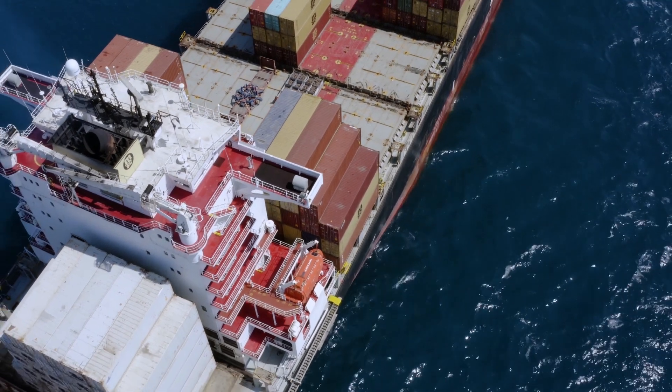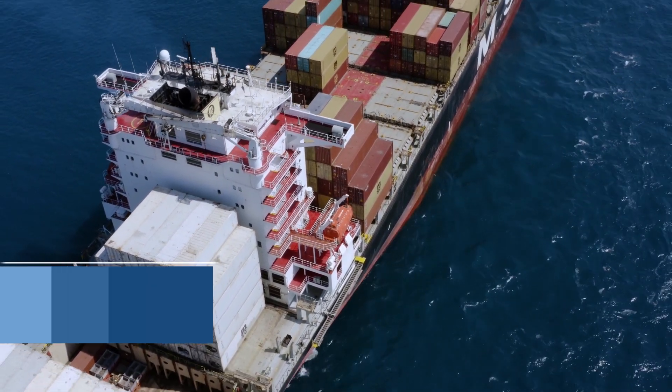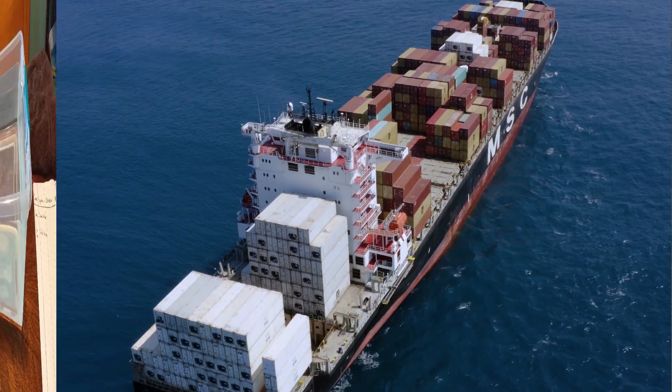Did you know that the heaviest ship ever built weighed over 600,000 tons when fully loaded with cargo? How can something that heavy float? Well, it has to do with density. Here's an experiment to see how that works.